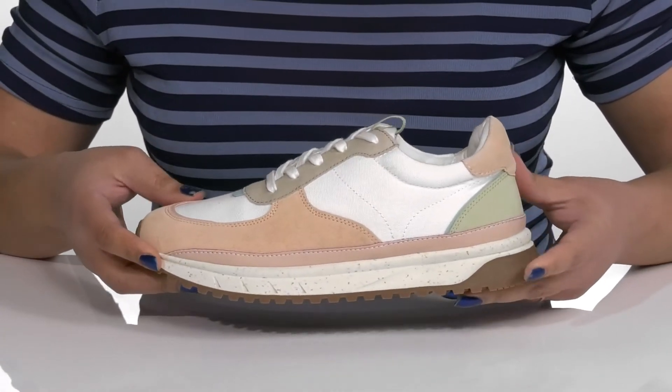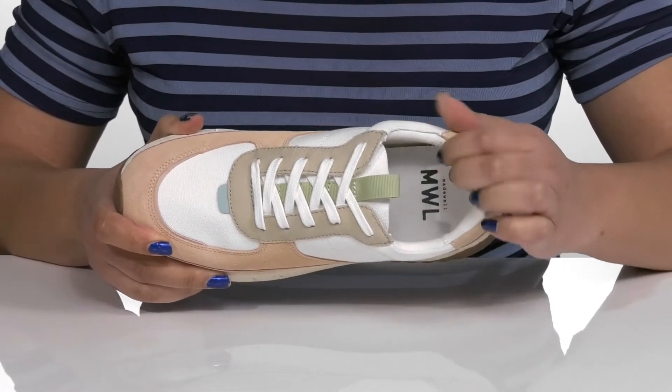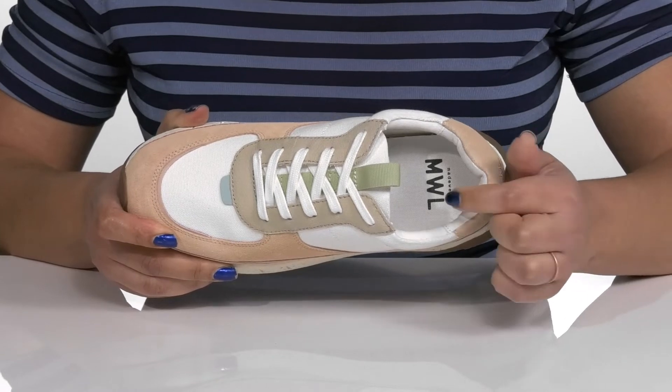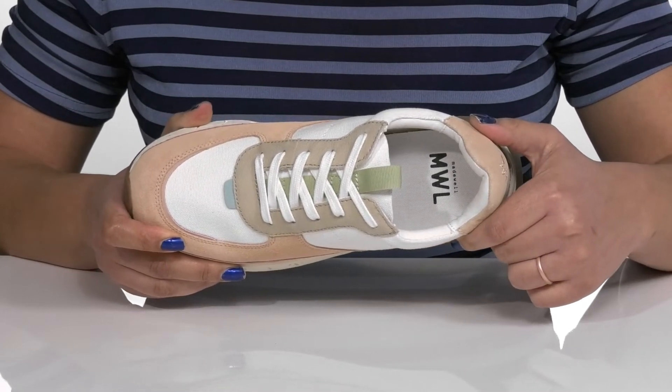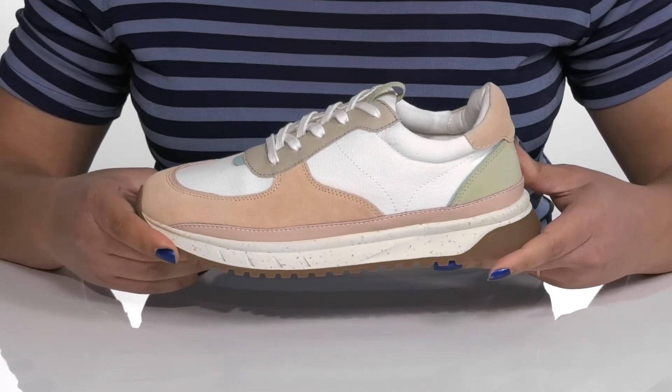Inside there is a breathable textile lining with cushioning around the collar to give your ankle support, and a cushioned footbed to keep you comfortable all day. The midsole has a sturdy and durable build that's made to last.